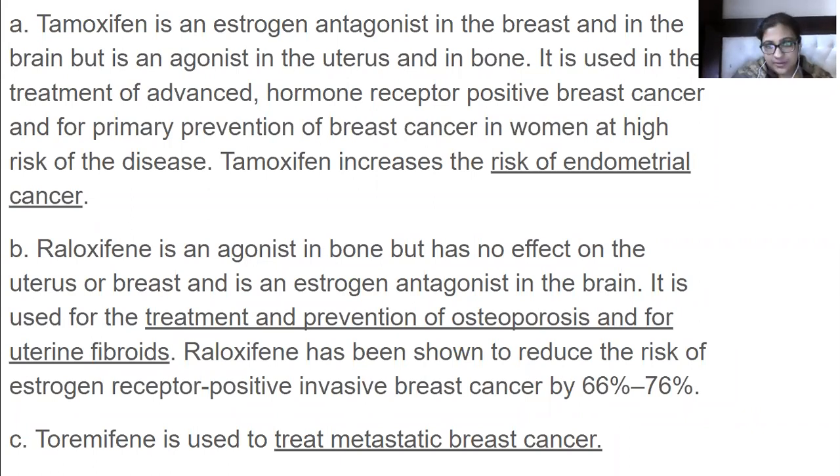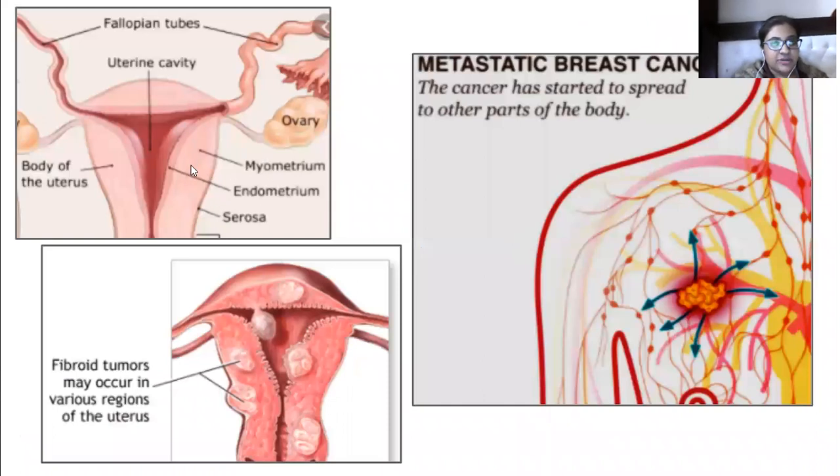Tamoxifen increases the risk of endometrial cancer. To review the anatomy: the endometrium is the inner lining of the uterus, followed by the myometrium, which is the middle smooth muscle layer, and then the serosa, which is the outermost layer.